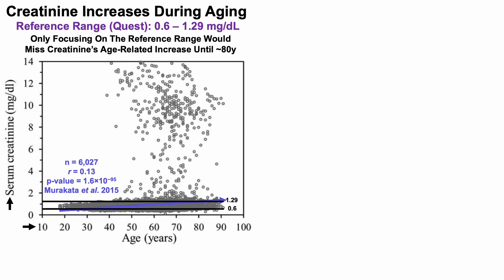We can see that graphically represented by putting up the reference range — 0.6 to 1.29 — as black lines. With the exception of a small amount of time in the early 20s, for most of the lifespan from 25 to 80 years, creatinine is within Quest's reference range until about 80, and then creatinine levels would be a bit higher than the reference range.